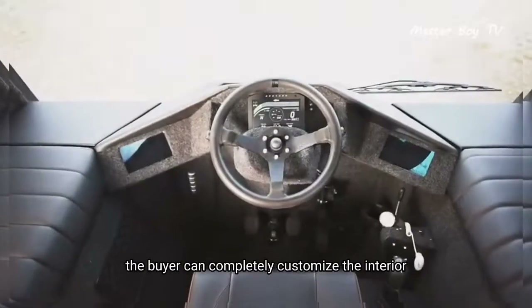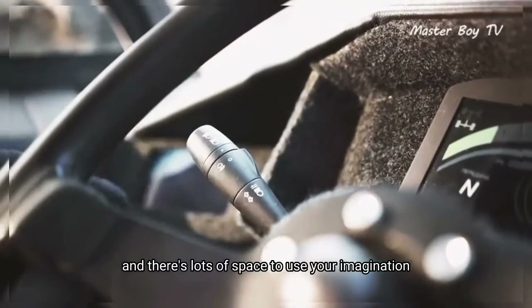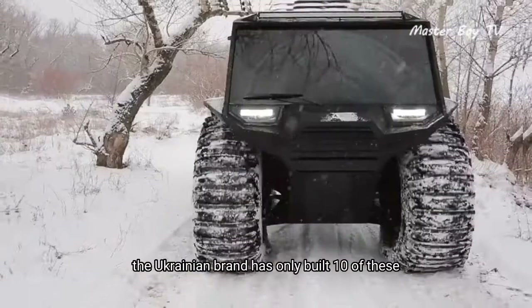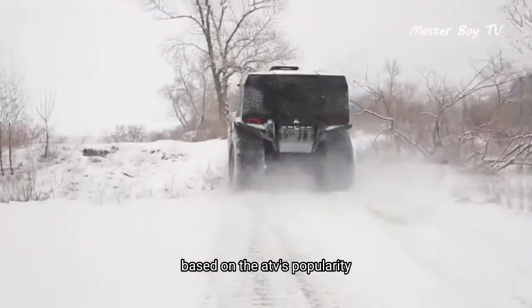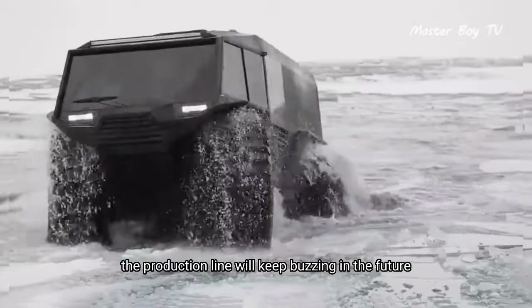Though off-roading isn't the only area this vehicle excels at, the buyer can completely customize the interior according to his taste, and there's lots of space to use your imagination. Introduced back in 2014, the Ukrainian brand has only built 10 of these amazingly capable off-roaders to date. Based on the ATV's popularity, there's a good chance the production line will keep buzzing in the future.